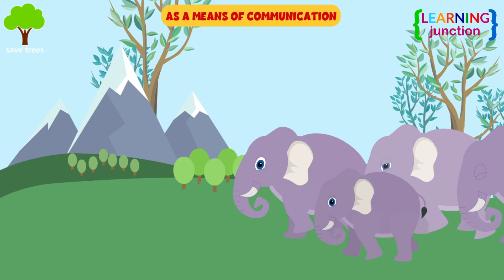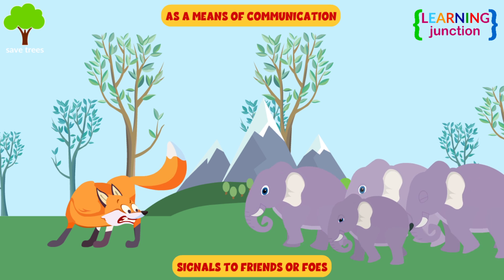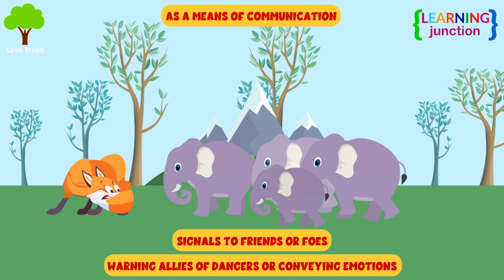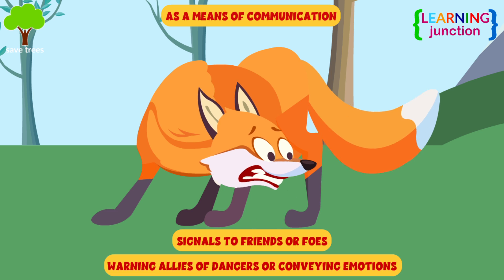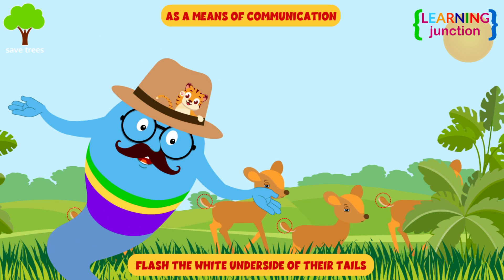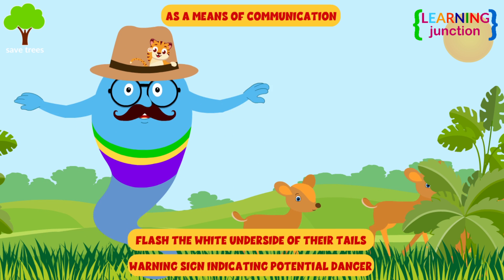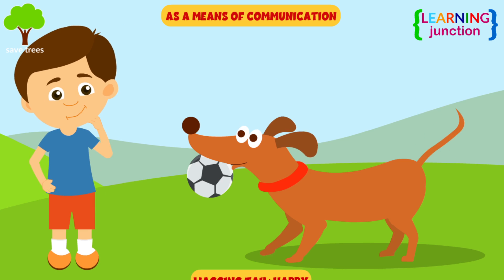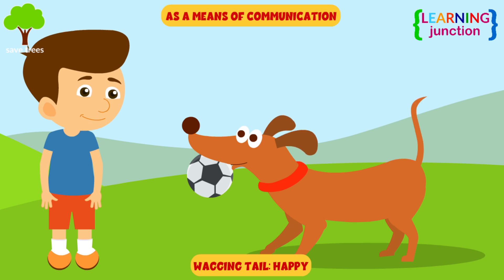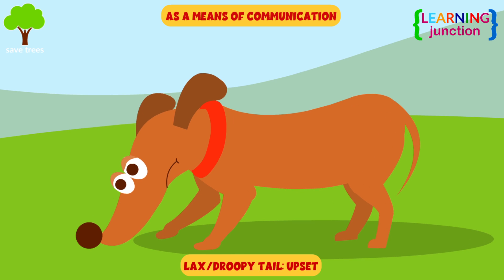As a means of communication, animals use their tails to communicate simple signals to friends or foes, such as warning allies of nearby dangers or conveying emotions. For example, some deer species flash the white underside of their tails as a warning sign indicating potential danger. Your dog wagging its tail means the dog is excited or happy, while a lax droopy tail may mean a dog is upset.